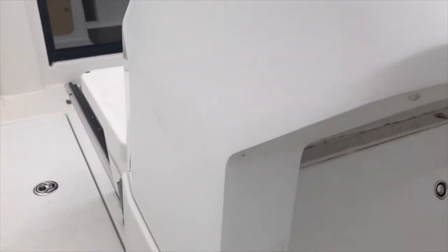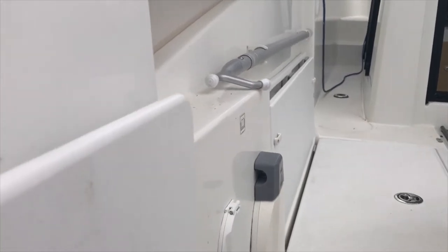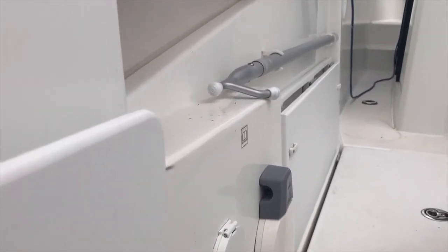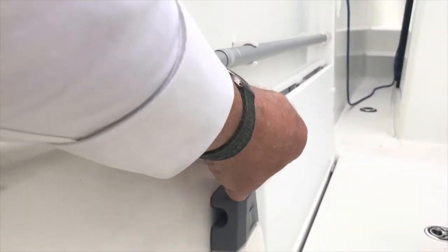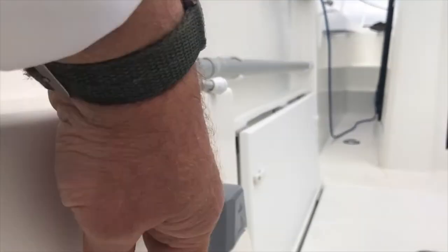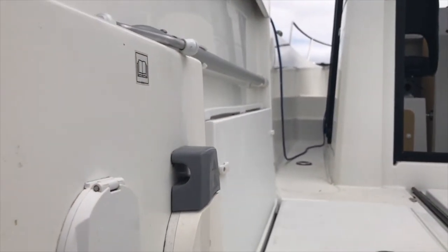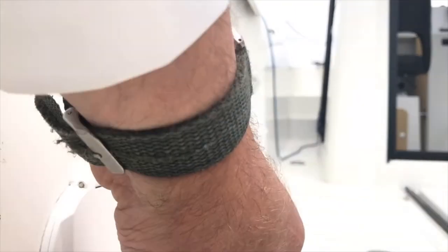First of all, there's a nice little entrance here onto the boat. Down here we have a manual bilge pump, we've got a deck shower here, and down here we have a cockpit cleaning mechanism with a separate hose that you connect in there.